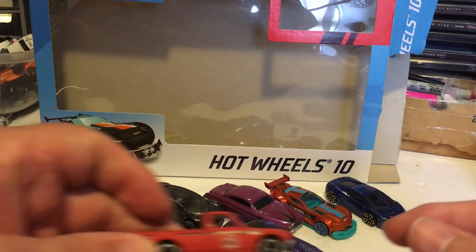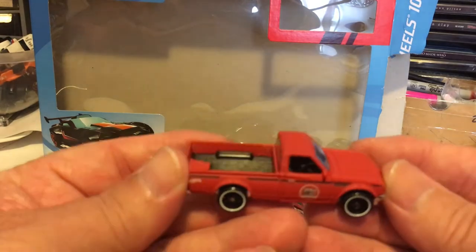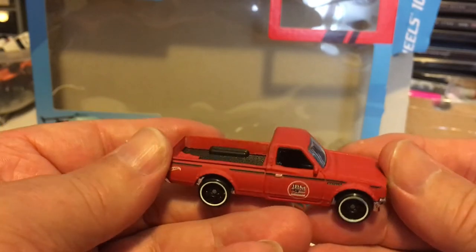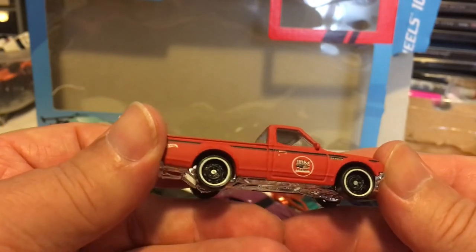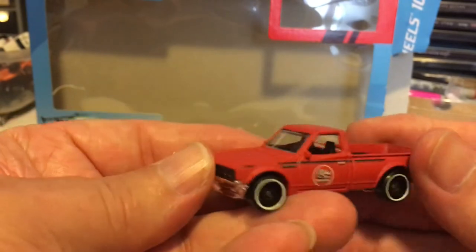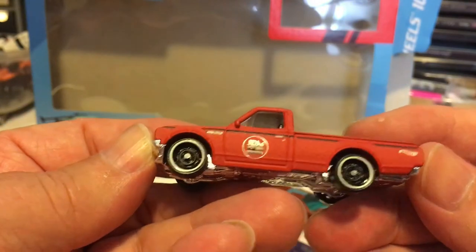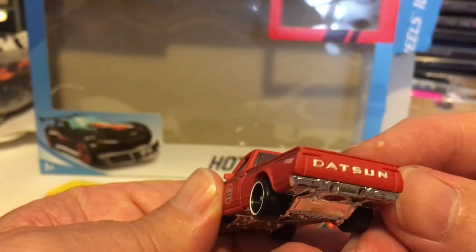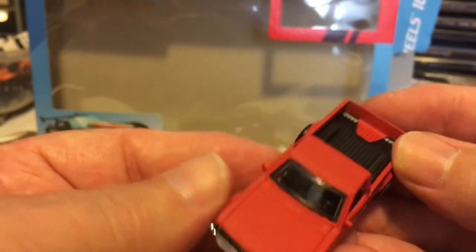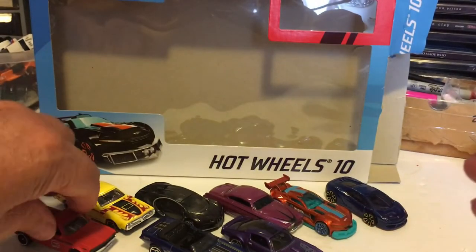And then we have the Datsun pickup. It's like a flat orange or oxide primer-looking color. This one's cool — I like this. I don't have too many of these trucks; I think I have three total. Not a bad-looking little truck — might look cool with some Real Riders on it.